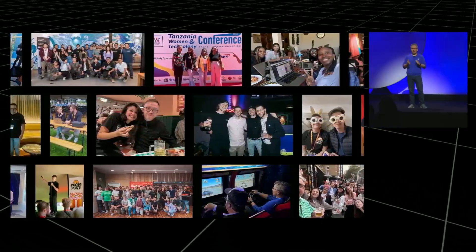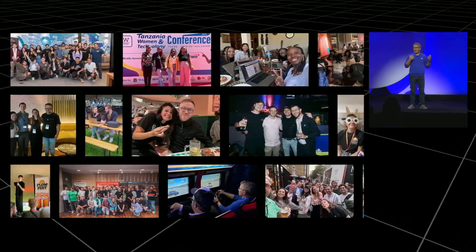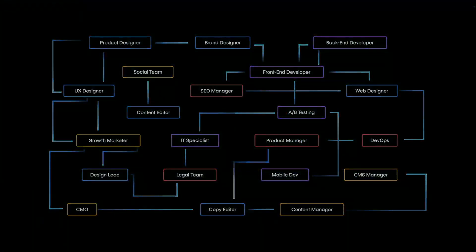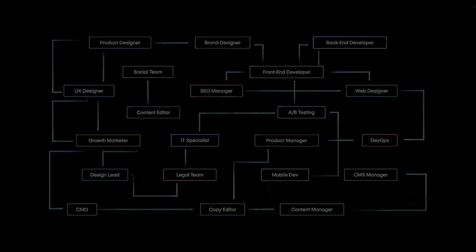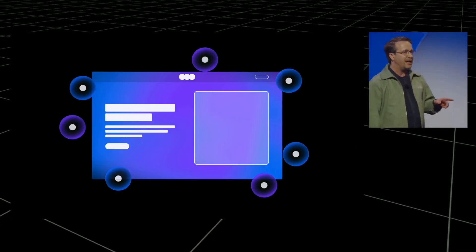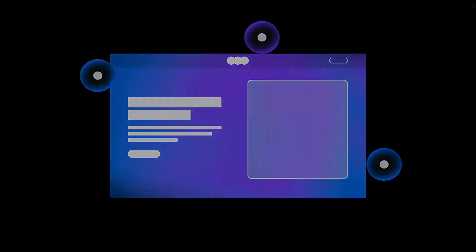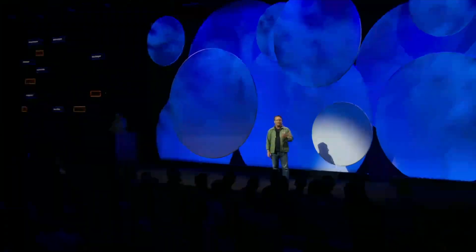Now let's talk about the elephant in the room. Webflow's 2025 pricing changes have been controversial. The new workspace model is more flexible but also more complex. The good news: you can have unlimited collaborators with different permission levels. The challenging news: some things that used to be free now cost money — for example, a previously free editor may now require a paid seat. For freelancers, client handoffs might get more expensive. For agencies, the new model might actually save money if you have a larger team. My take: the pricing reflects Webflow's move towards enterprise. They want enterprise customers and they're willing to risk losing some solo freelancers to get them.